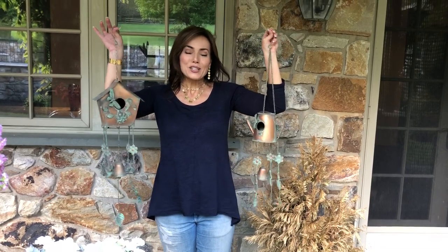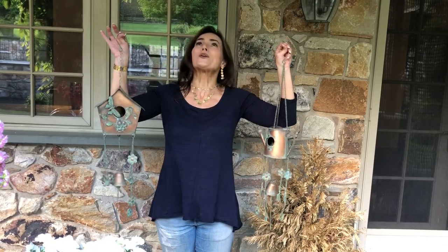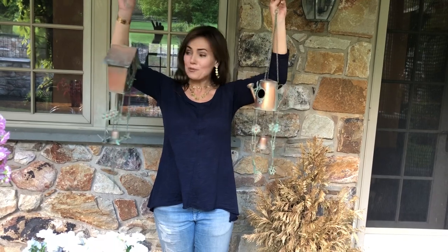I have to say that I hung some of these in the trees around my house last year, and they were the first ones that the birds went into. It was so cute — I absolutely love them. So I'm so glad that we could get some for you this year.